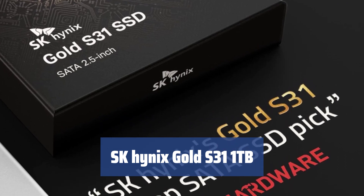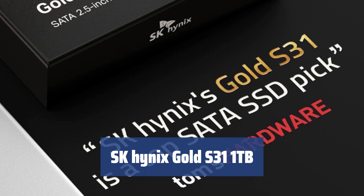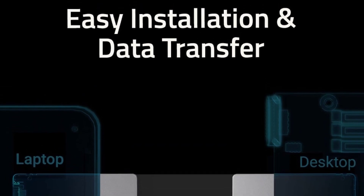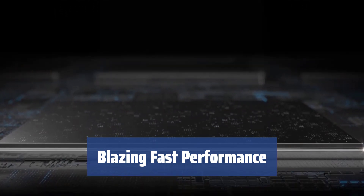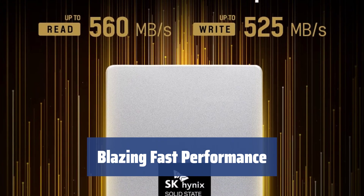Number 1: When it comes to SSDs, reliability and performance are the top concerns. The SK Hynix Gold S31 1 TB SSD offers outstanding overall performance and durability, giving you the best of both worlds. Thanks to its built-in wear leveling technology, this SSD delivers blazing fast performance that remains consistent over long periods, ensuring quick system and game load times.